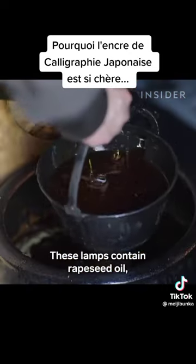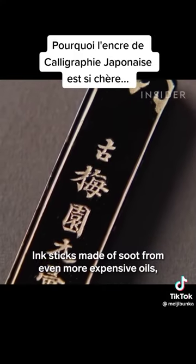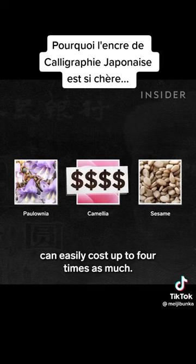These lamps contain rapeseed oil, the most common choice when producing high-grade ink sticks. Ink sticks made of soot from even more expensive oils — like polonia, camellia, or sesame — can easily cost up to four times as much.